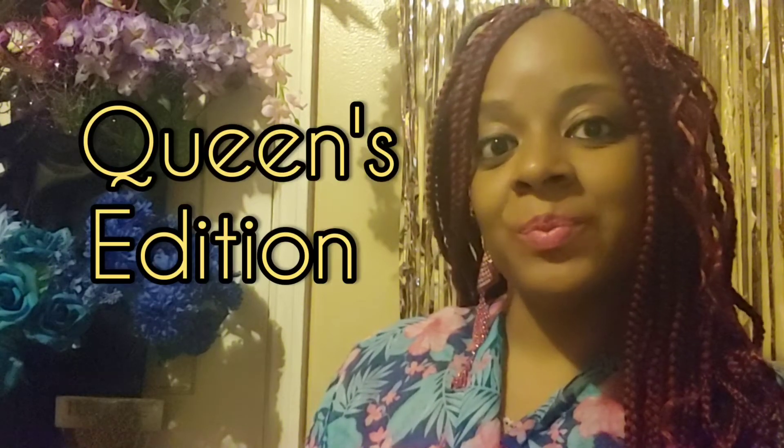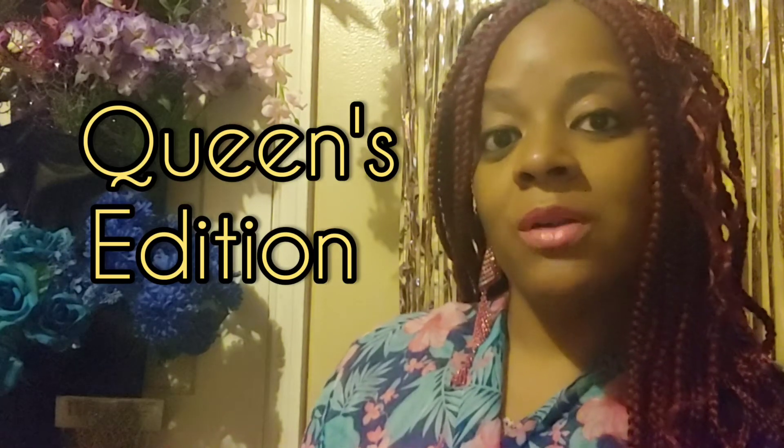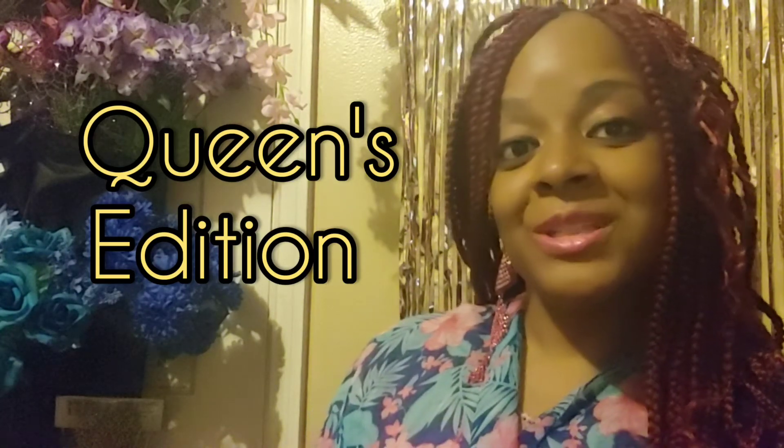Good day beautiful kings and queens. The title of this video is what to do and what to use to raise your vibration. This is the queen's edition vlog, so I'll take you through all of that — stay tuned.